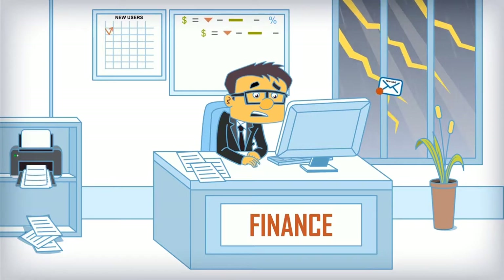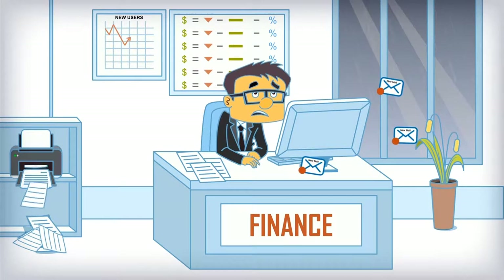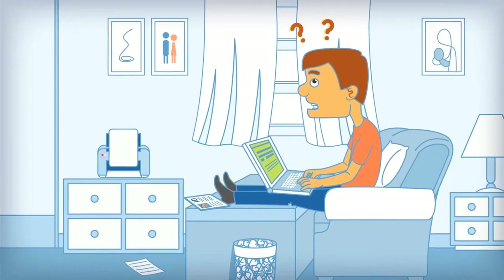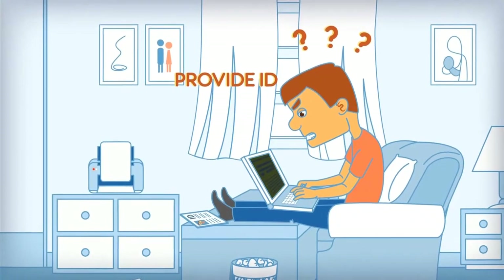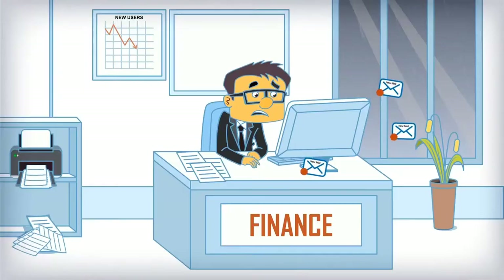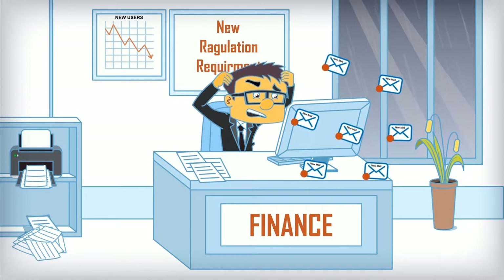Any regulated service provider which onboards clients digitally knows it's not as easy as it sounds. Onboarding requires a lot of hassle. Clients dread filing, signing and sending documents and IDs, making them give up in the middle of the onboarding process. Establishing a productive customer journey while staying compliant becomes impossible.